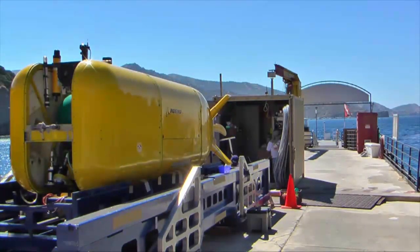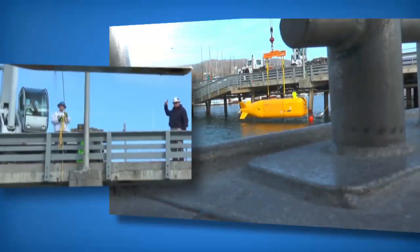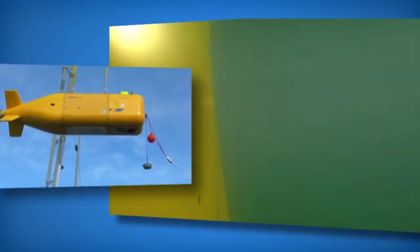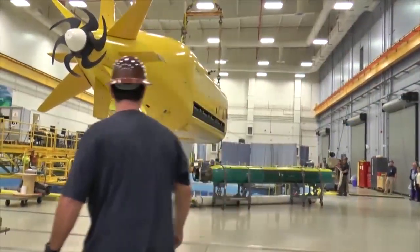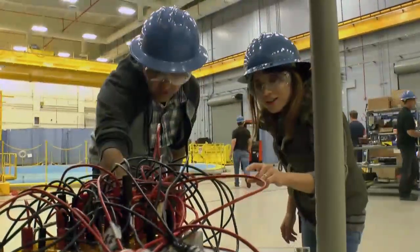EcoRanger is our 18-foot testbed and EcoSeeker is our 32-foot testbed, and I consider them both testbeds because they only operate on their own for about two to three days at a time. They require the surface ship for the launch and recovery. The reason why we had the family was to get the stepping stones necessary so that we had the confidence, the history, and the skill set to do the system.